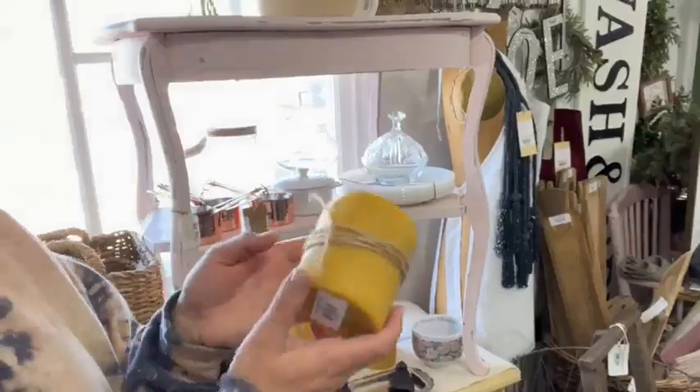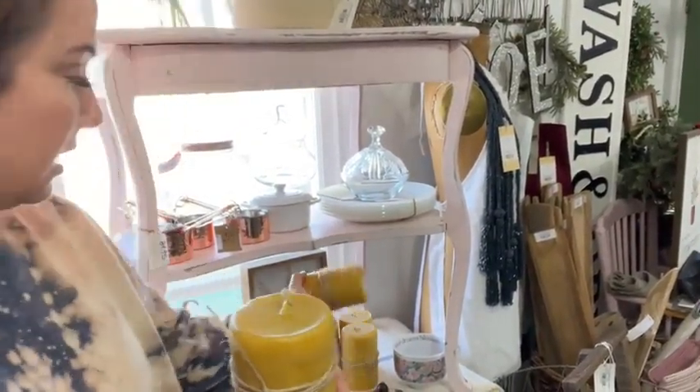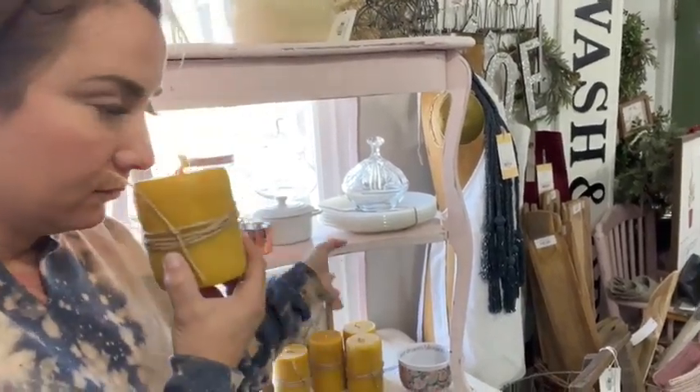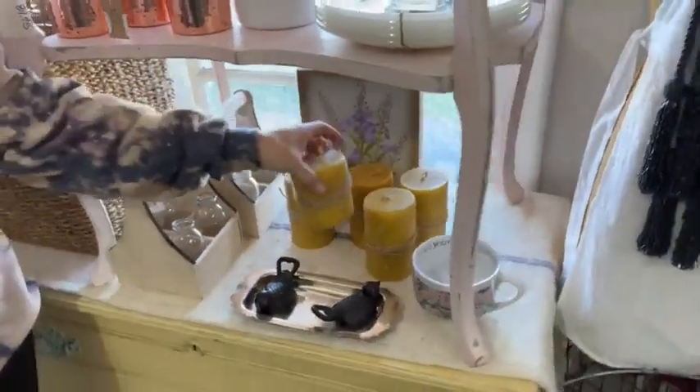This is all we have left of our other beeswax candles that we carry. This one is $21.95 — unscented. And this is $32.95 — unscented, but they still smell like flowers, like beeswax. I've got some more on order but I don't know when they're going to come in because they're hand-dipped, so they take a little bit to fulfill.